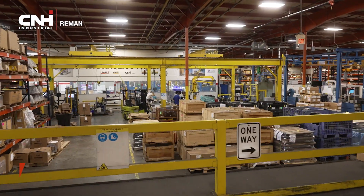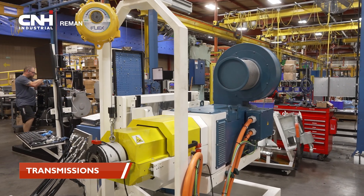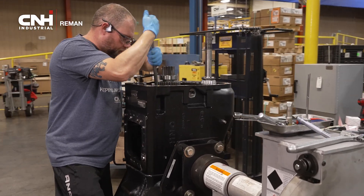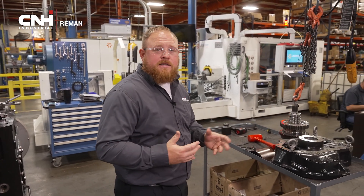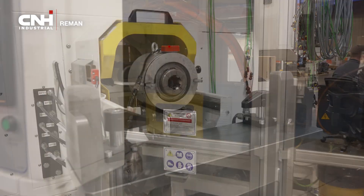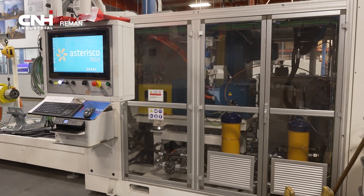One of the newest product lines we just added here at CNH Reman are our CVT power shift transmissions. These are commonly found in your Magnum tractor — those big heavy applications. Each one of these transmissions after assembly goes on to our tester here that we worked with a company in Italy to produce. This is number two in the world of this type of tester. It's testing for torque, lubrication, shifting, and a variety of different metrics to solidify that 24-month warranty.